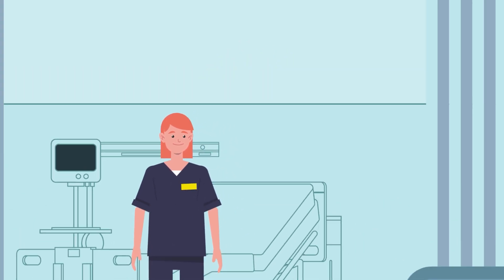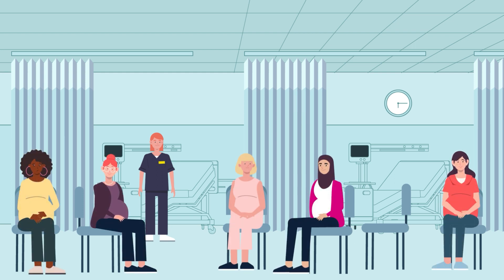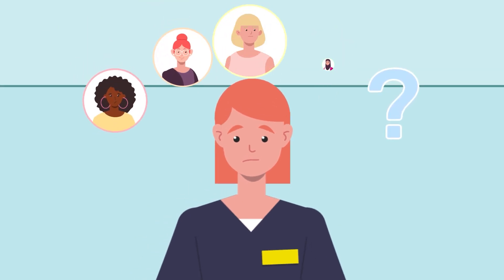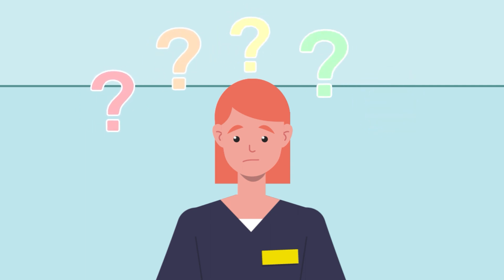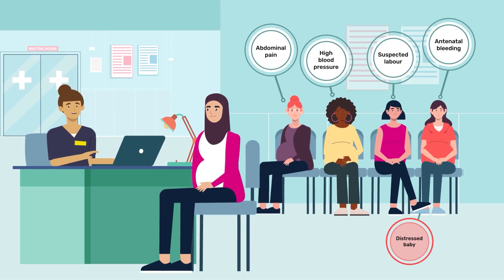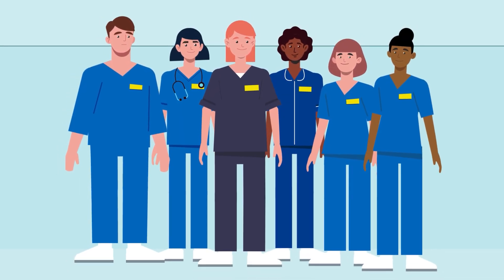We've all been there. A busy maternity unit. A rush of people arrive in triage. Who do you see first? You could see them in order of arrival, or deal with simple things first to clear beds. But amongst those people waiting, there could be someone who's in serious need of urgent care, queuing for their turn. So how can you ensure your team provides prompt, efficient care to the right person?